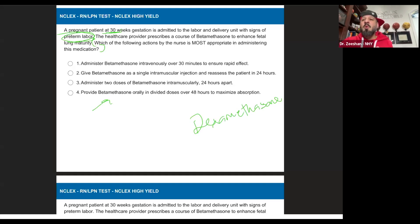So: provide betamethasone orally, or administer two doses intramuscularly — which one is going to be more effective? Which one's going to get into the bloodstream of the baby? Intramuscularly. Even if I didn't know this, I'm thinking orally in a baby to help their lung maturity — even if I don't know it, it doesn't sound right. IM sounds better.